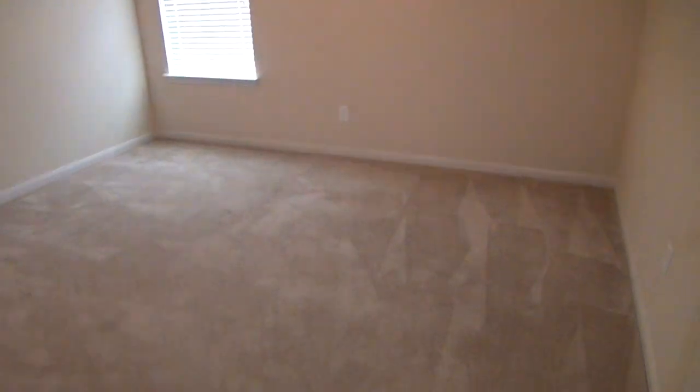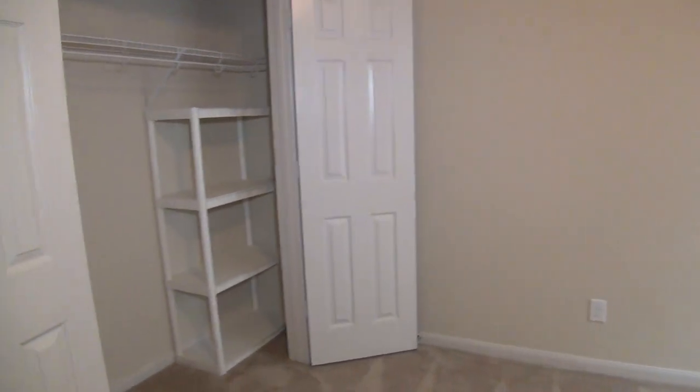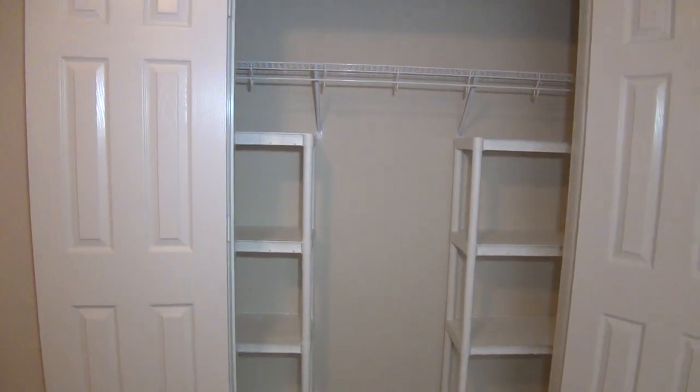Then there's a closet, and then we have bedroom number three. This one has some shelves that are secured to the wall, so they're pretty sturdy — lots of storage space there.